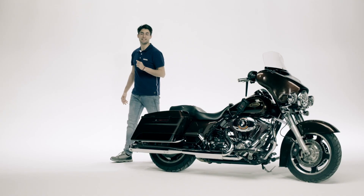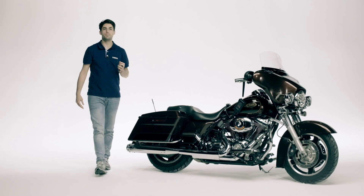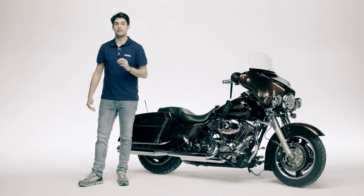Every specialised workshop needs adequate equipment for multi-brand electronic diagnosis in order to perform successfully both scheduled and extraordinary maintenance on a motorbike. In fact, even the most basic functions of motorbikes and scooters are activated by electronic control units.